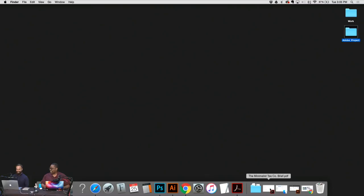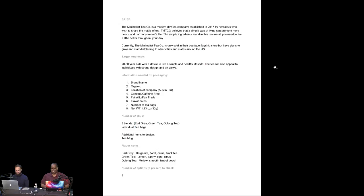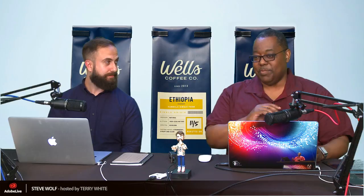A reminder: adobelive.com — click the contest tab. There's an ongoing contest right now for Project Felix. Project Felix is in beta; beta 3 just dropped this week. Definitely check out the contest and submit some work.